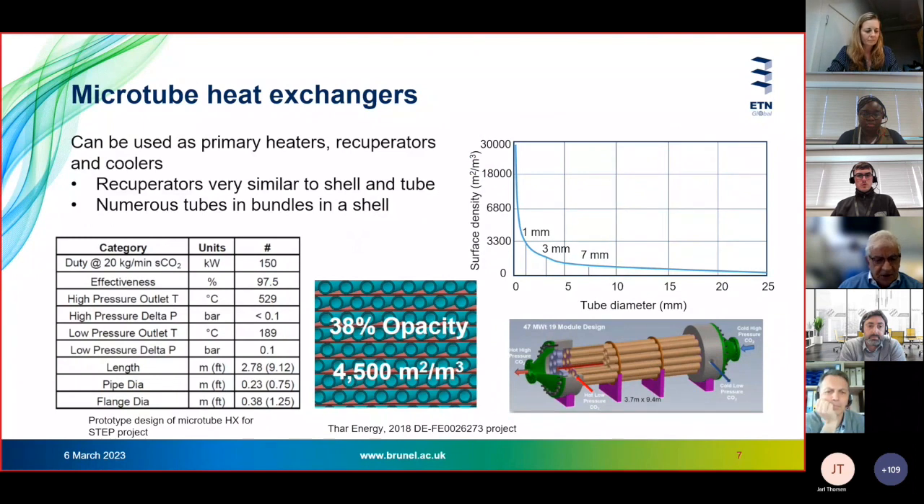Since PCHEs will be covered in the next part of the presentation, I'll say a few more words about microtube heat exchangers that we're doing some work on at Brunel. Microtube heat exchangers can be used as primary heaters, recuperators, and coolers. As recuperators they are similar to shell and tube heat exchangers, but use very small diameter tubes — one millimeter for example. The smaller the diameter of the tube, the higher the surface density of the heat exchanger. The table presents design parameters for a heat exchanger developed by TAR Energy as part of the STEP program.